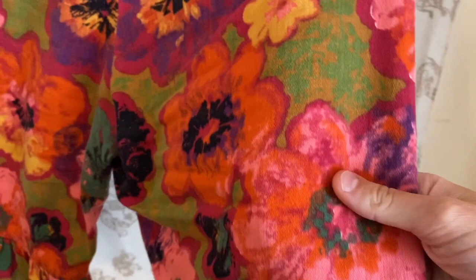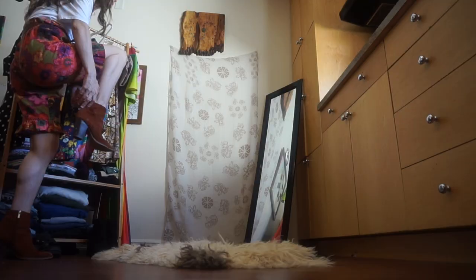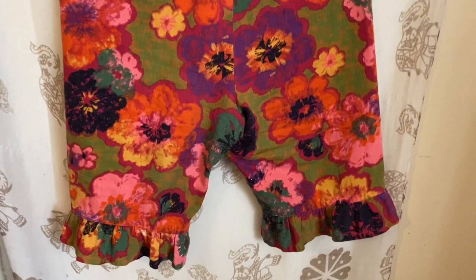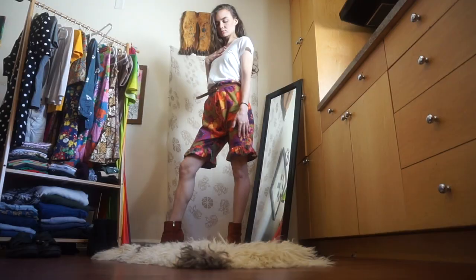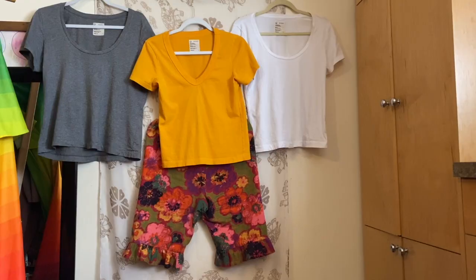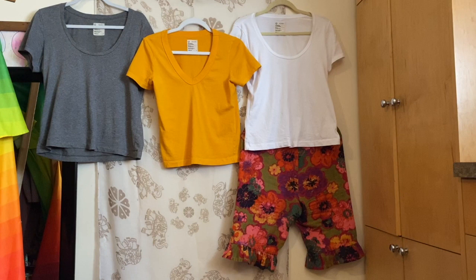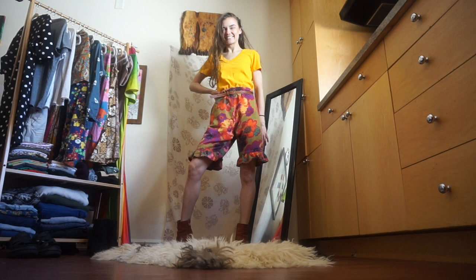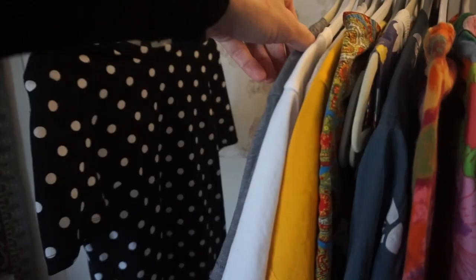I had to start off strong with these ruffled floral shorts. These are vintage, handmade, and absolutely adorable in a cabbage patch kid kind of way. I feel my absolute self in these. I'm really not a huge fan of shorts — they're always just too tight or too short — so these are perfect because they're breathable cotton and a generous length. They pair perfectly with all of my basics and come with the added bonus of extra lovely smiles at the grocery store.